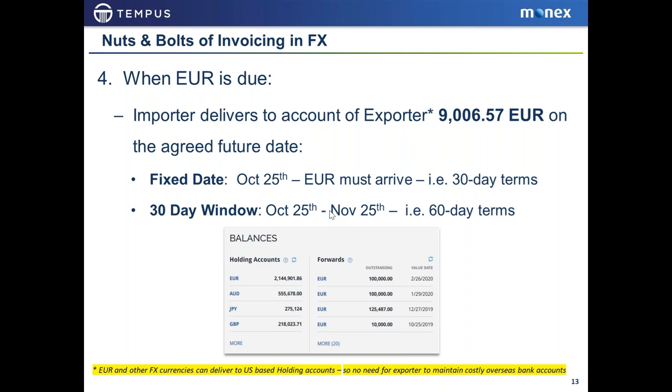The euro or pounds or yen or Swiss franc — any of the major currencies you're dealing with — can be received on your behalf. We call those holding balances; the funds can come in and be held. On the 25th of October, your euros arrive and are converted to $10,000, which is the price agreed on September 25th. From your perspective, you get $10,000 — exactly what you wanted to sell for. You've mitigated all of the currency risk.